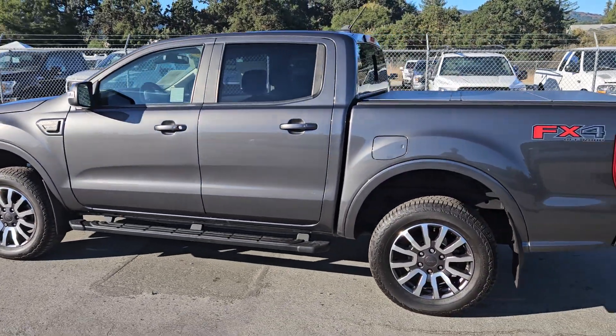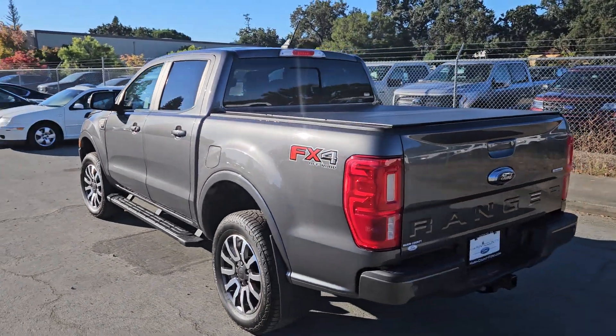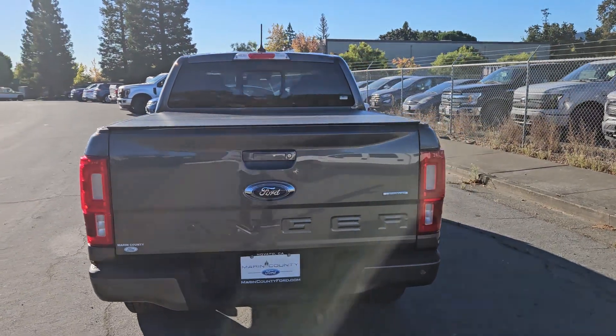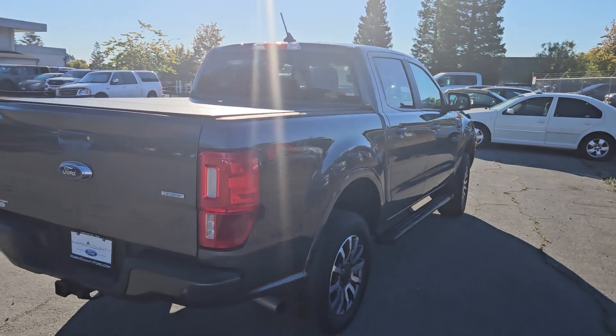Sean, if there is something specific on this truck that you would like to see that I do not capture in the video, please do not hesitate to reach out to me and I'd be more than happy to come out and take a picture or a video of anything specific on this truck that you would like to see.